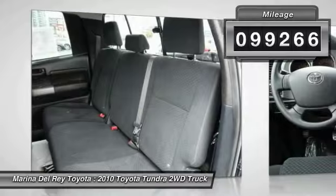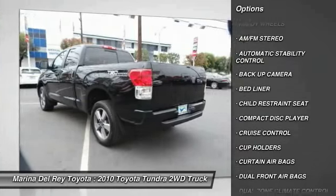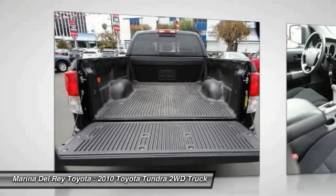Here are some of this vehicle's great options: traction control, dual front airbags, alloy wheels, air conditioning, automatic stability control, cruise control, keyless entry, AM FM stereo radio, power door locks, and bed liner.